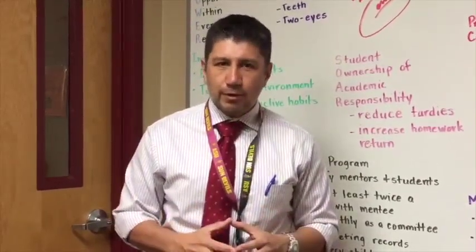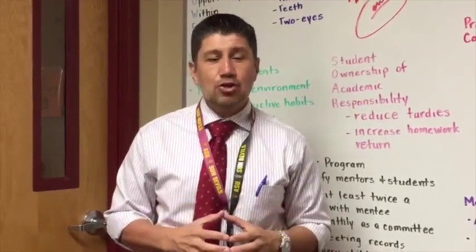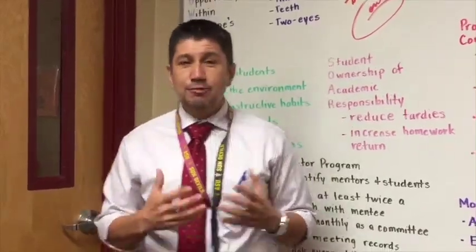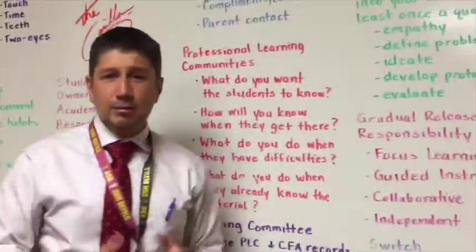One of the most important things: we are working toward making sure we have a museum for children. I want this place to feel like Disneyland. We're using design thinking to make that happen.